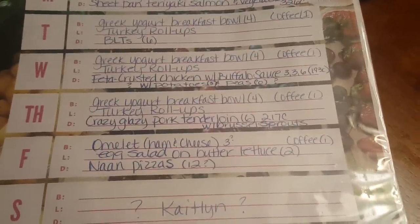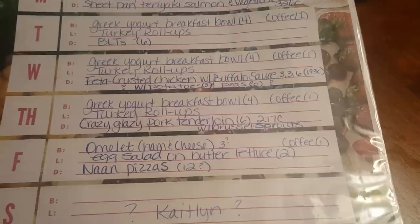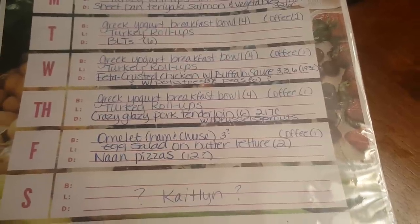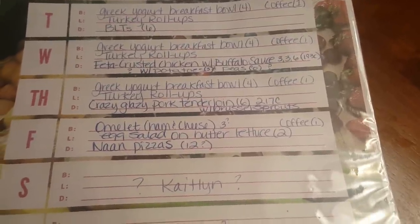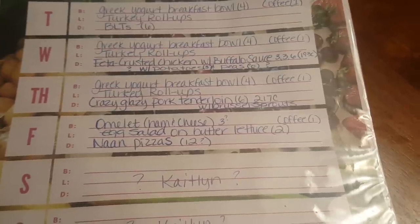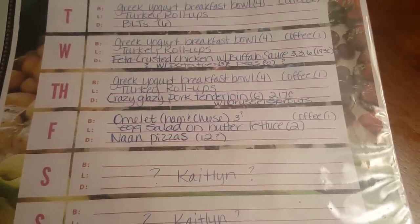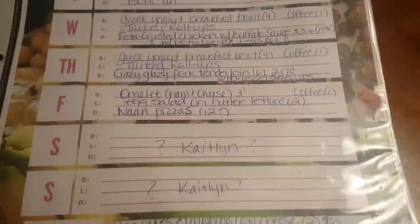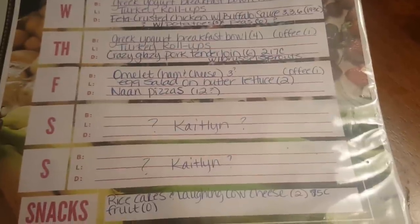Thursday night I found a Hungry Girl recipe: Crazy Glazy Pork Tenderloin — looks really good! Six points on all programs, 217 calories. I'll probably serve that with some microwave Brussels sprouts. Friday I'm going to use the mini naan breads to make naan pizzas — I'm estimating about 12 points, which is why I'm keeping lunch light that day. I'll use part-skim mozzarella, turkey pepperoni, vegetables, and the Aldi traditional pasta sauce. The weekend we usually don't plan, and my daughter may be visiting.